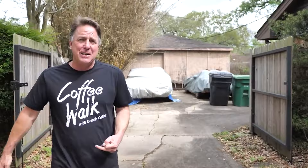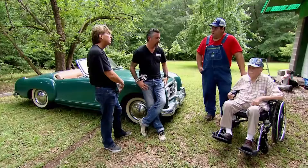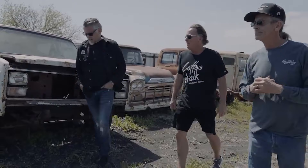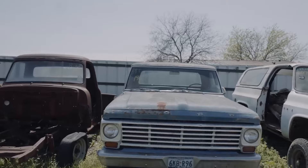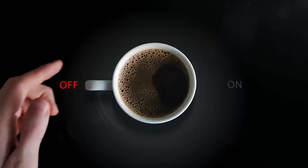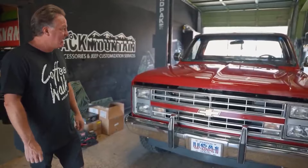As a high schooler, he drove the '66 Ford Mustang Coupe — the same one he sold at 15. After high school, he attended the University of Texas, graduating with a degree in economics and finance. Dennis then decided to buy and sell cars, fueling his passion with an ad he put in the Dallas Morning News more than 30 years ago. That first ad read, 'Wanted Dead or Alive.' It laid the foundation for his businesses — Collins Bros Jeep, Black Mountain Jeep Parts and Conversions, and his YouTube series Coffee Walk.